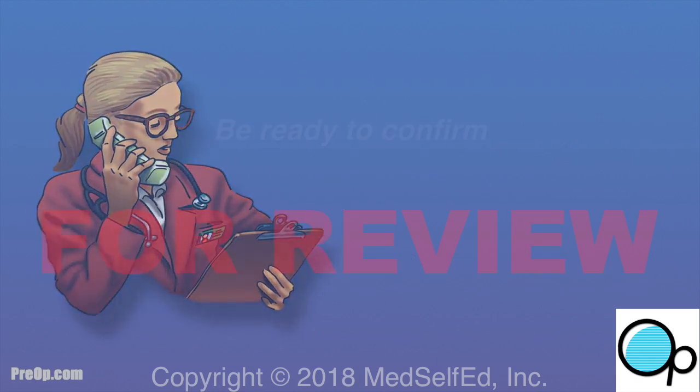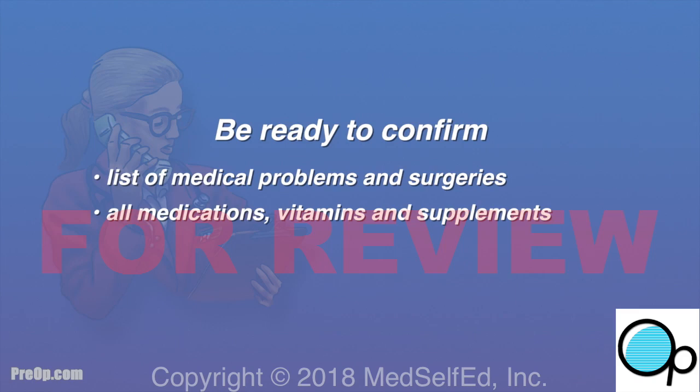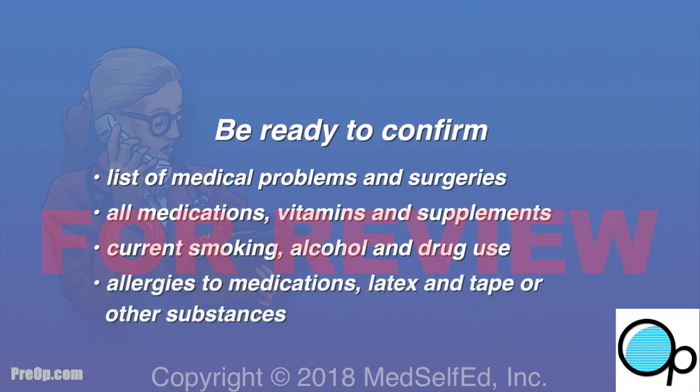You should be ready to verify your list of medical problems and surgeries, all medications including vitamins and supplements, current smoking, alcohol and drug use, and all allergies — especially to medications, latex, and tape.